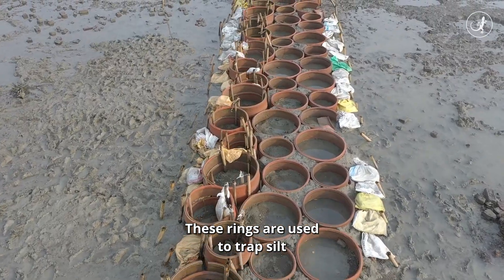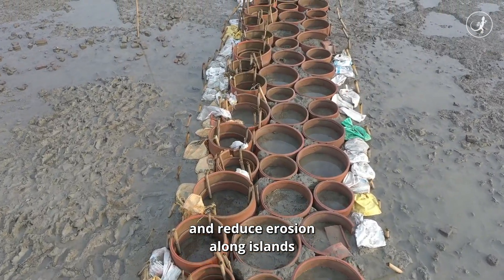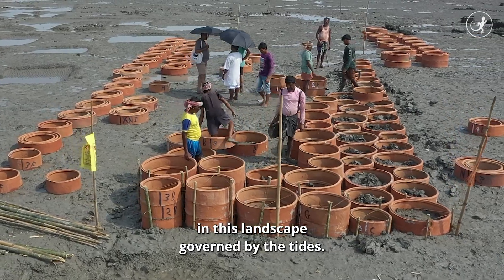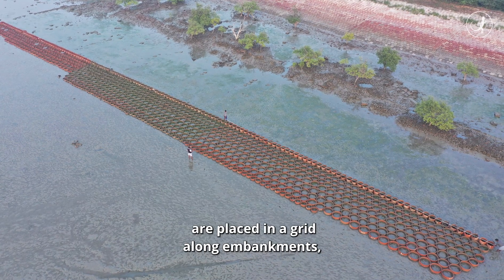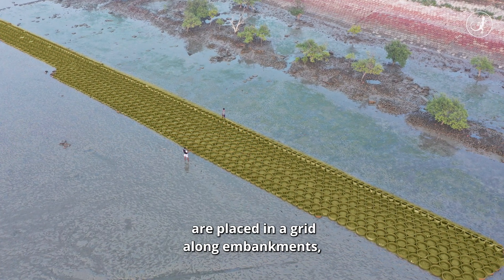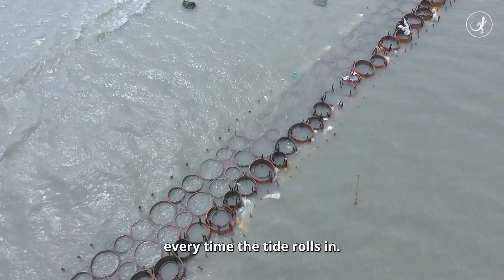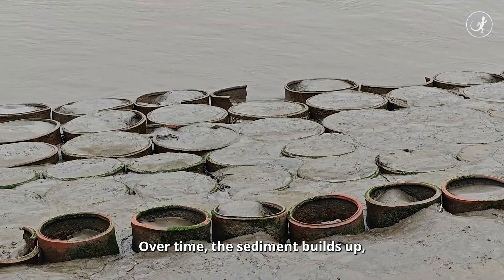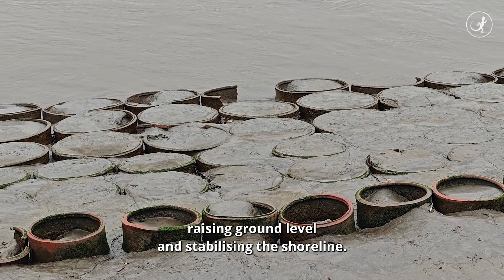These rings are used to trap silt and reduce erosion along islands in this landscape governed by the tides. These hollow clay rings are placed in a grid along embankments and they trap silt every time the tide rolls in. Over time, the sediment builds up, raising ground level and stabilising the shoreline.